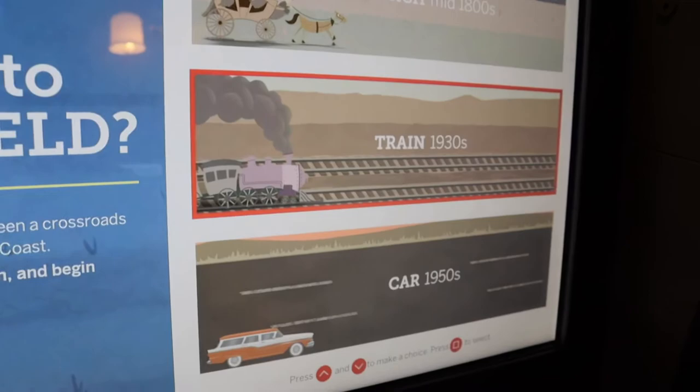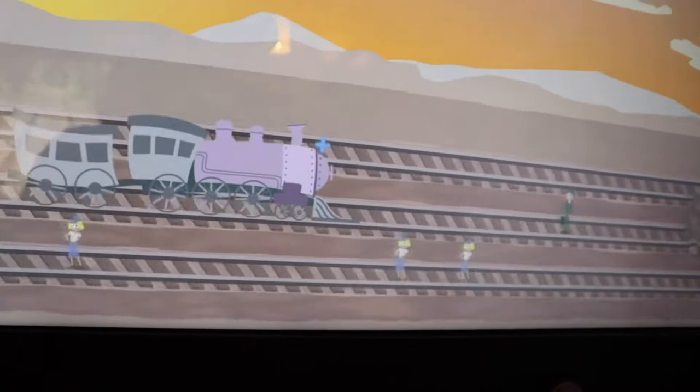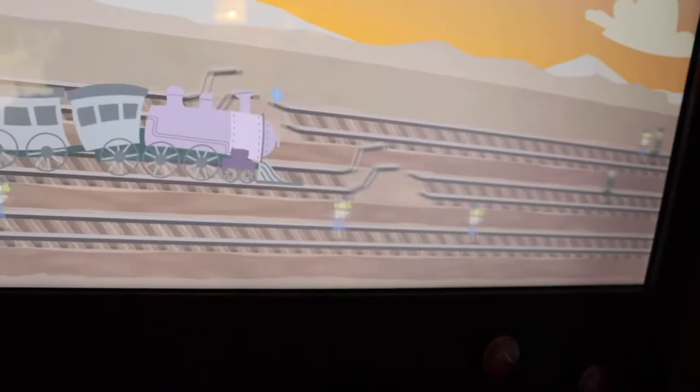Here we go — move up and down to avoid obstacles, but we have to pick up our passengers. We're doing good so far... oh no, there's a cow, let's not hit it. We did make it, but we had a lot of oopsies along the way. I'm not saying we couldn't do it — I'm saying I need to not be looking at you guys while I'm trying to do it.